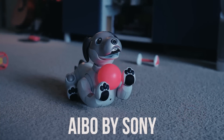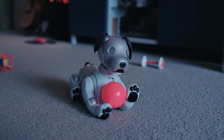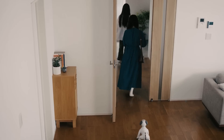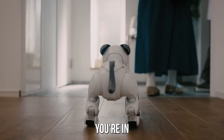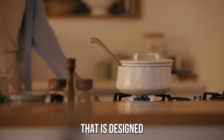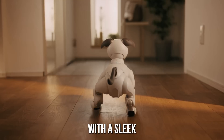Have you heard about AIBO, the robotic pet by Sony? AIBO is not your average robot. It's a beautiful, sleek, and intelligent machine that is designed to be your companion pet. It's made with a sleek and modern exterior that makes it stand out from any other robot on the market. Its rounded body and head give it a unique look that makes it incredibly lovable. AIBO also comes in a range of colors, so you can choose the one that fits your style.